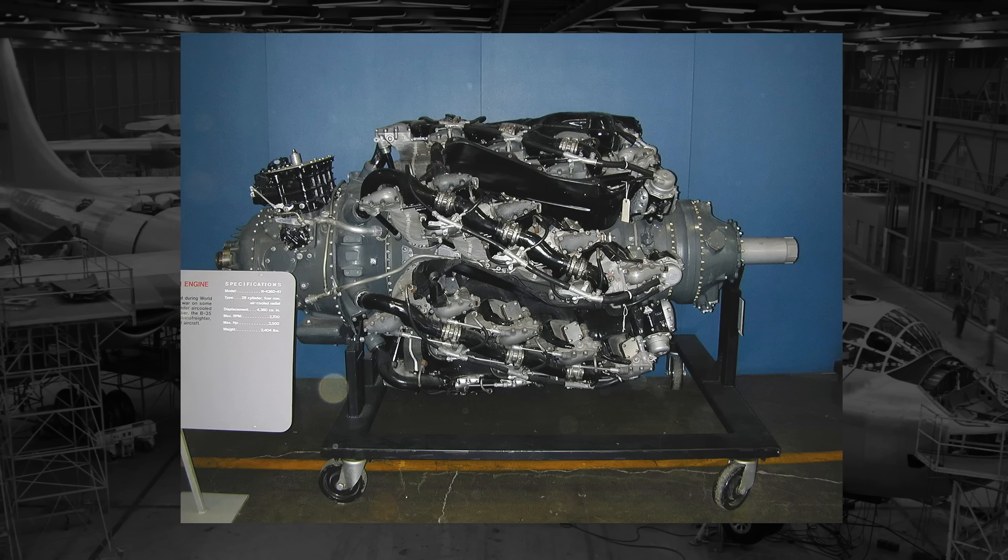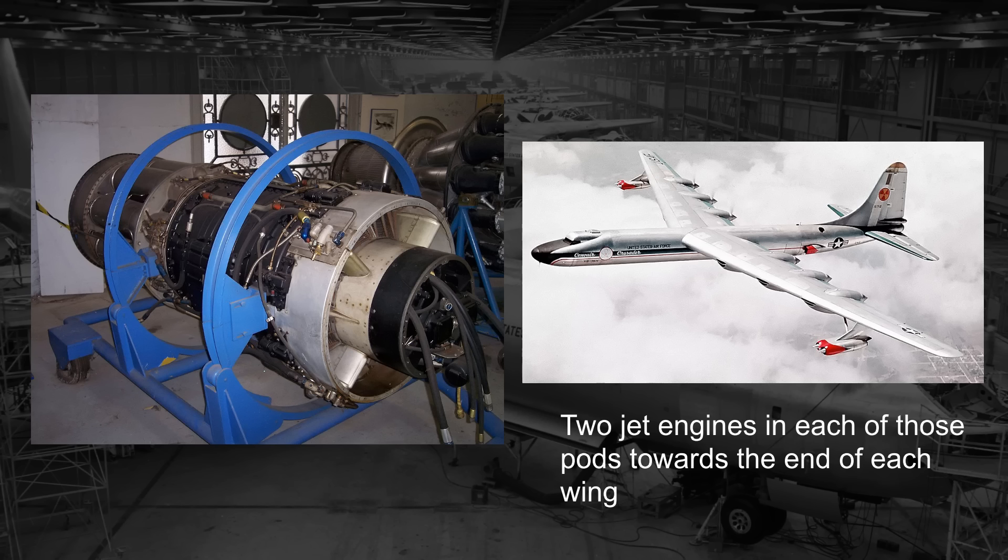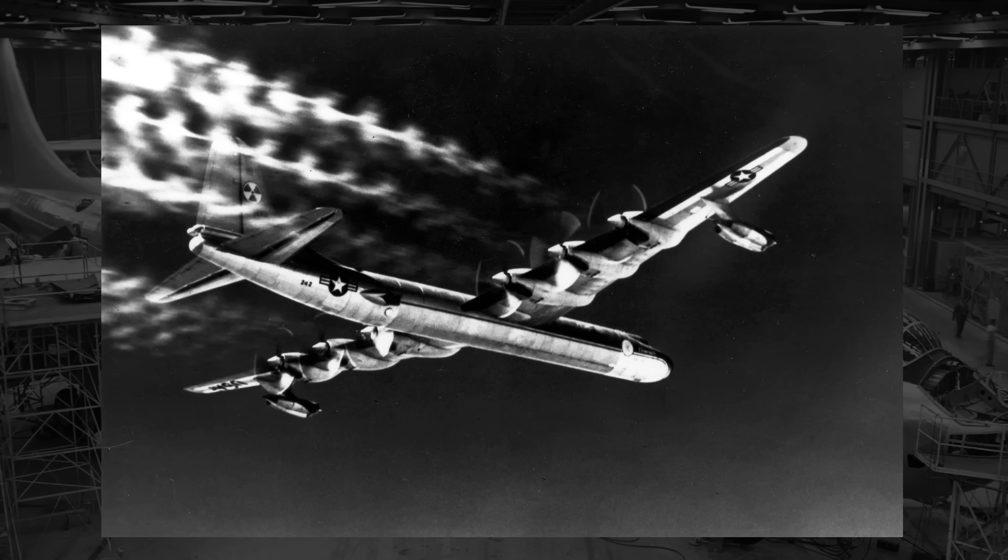Powered by six Pratt & Whitney R-4360 piston engines and four General Electric J-47 turbojet engines, the B-36 had a max speed up around 430 miles an hour. More critically for the nuclear test would be the bomb capacity and max takeoff weight. With a maximum bomb load between 72,000 and 86,000 pounds, there would certainly be enough room for the nuclear reactor. With an empty weight of around 166,000 pounds and a maximum takeoff weight up around 410,000 pounds, this would give the military a great deal of wiggle room to modify the B-36 and add in the proper radiation shielding.